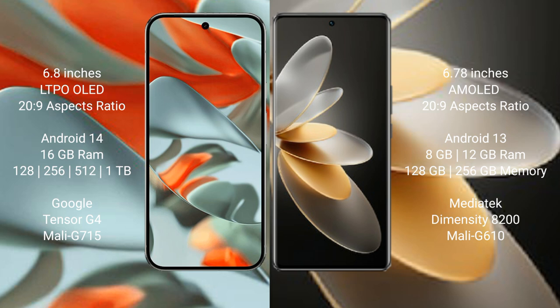The Google Pixel 9 Pro XL runs on Android 14 operating system. The Vivo V27 Pro runs on Android 13 operating system. The Google Pixel 9 Pro XL comes with 16GB RAM and a minimum of 128GB or 256GB internal storage options.